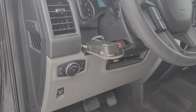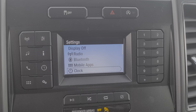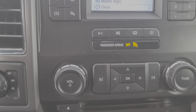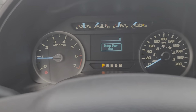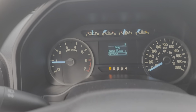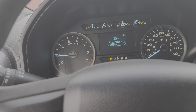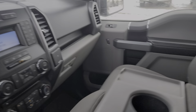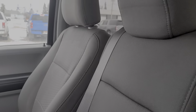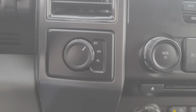It looks to me like we've got an aftermarket trailer brake setup. There's your little four-inch screen, and you've got your Bluetooth right here to hook your phone up to it. It's actually a bench in the front here instead of a fixed console. There's a 12-volt there, and obviously your four-wheel drive controls.